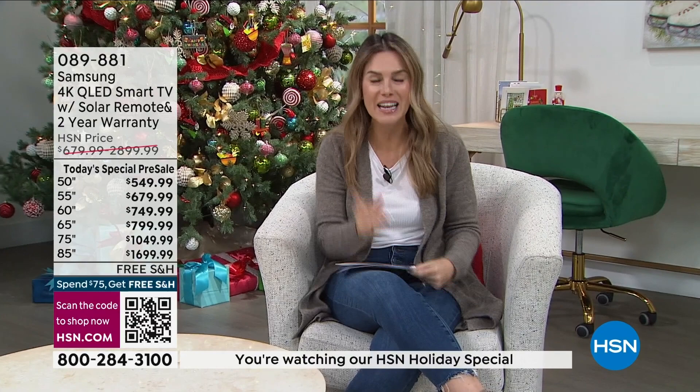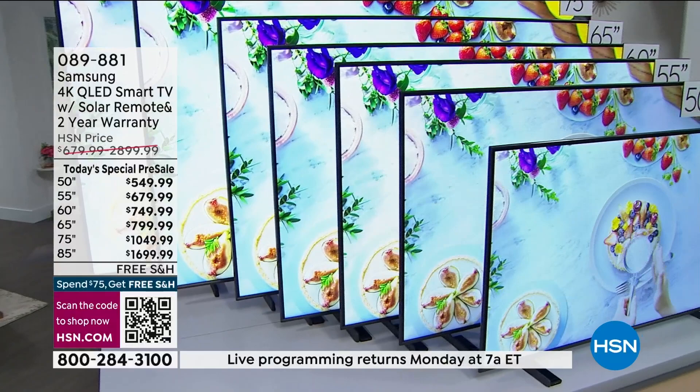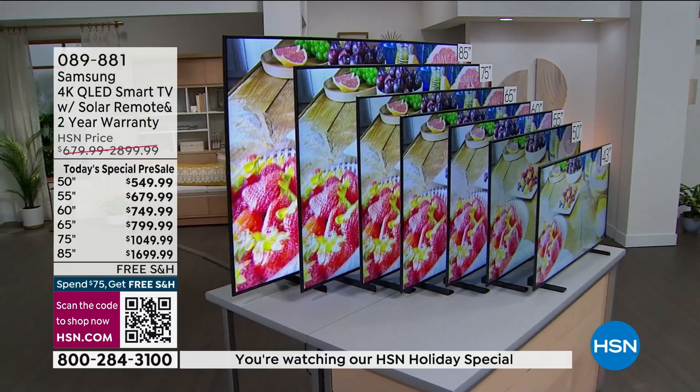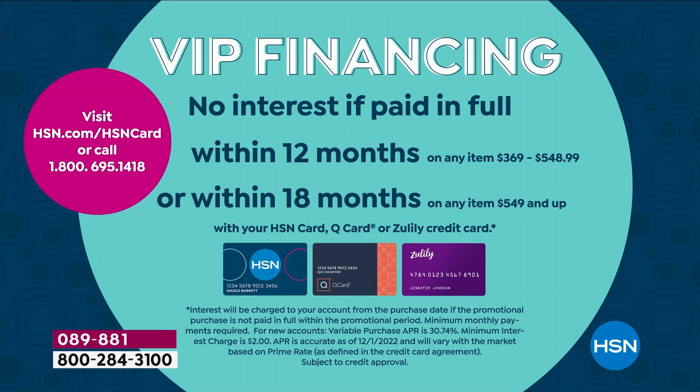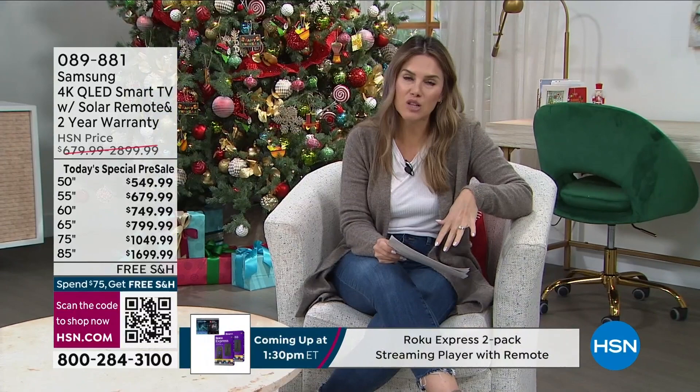The 85-inch, the largest Samsung makes, offers a savings of $1,200 — you're not sacrificing anything. The 75-inch has over $800 savings. The 65-inch has about $500 savings. The 60-inch is under $750. We also have the 55-inch, 50-inch, and 43-inch with flexible payments using any major credit card. With VIP financing using your HSN, Zulily, or QVC card, you can get a brand new Samsung 4K QLED smart TV for as little as $37 a month. The 43-inch has 12-month VIP financing; other sizes have 18-month VIP financing.